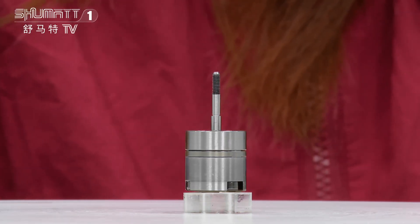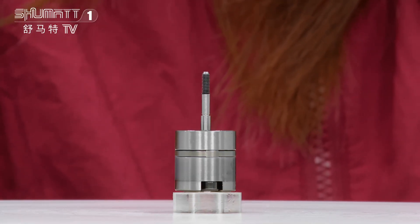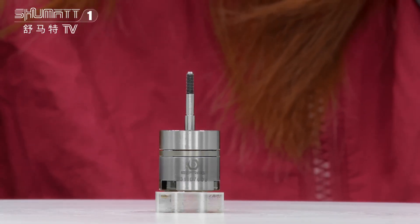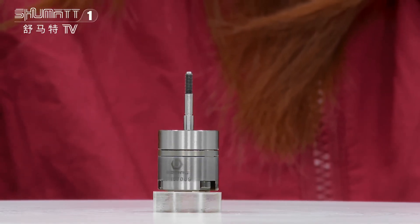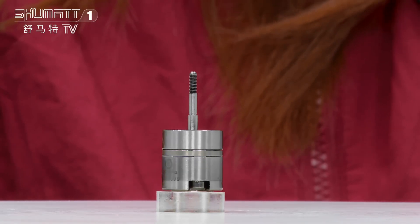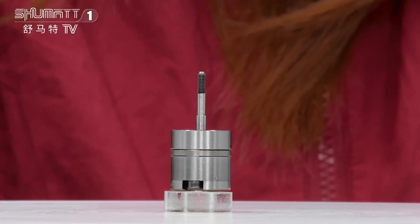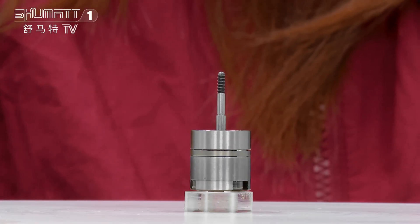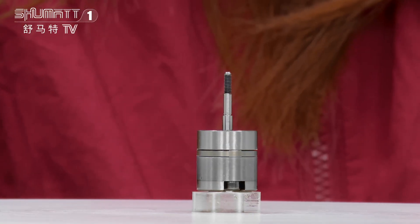Okay, this is the injector control valve. The part number is 32F6100062. Injector control valve, it's 320D-C6.4 series, brand China-made. Applicable for injector 3264700.